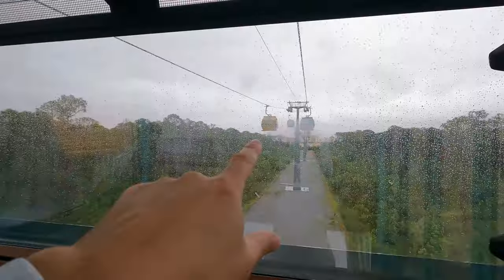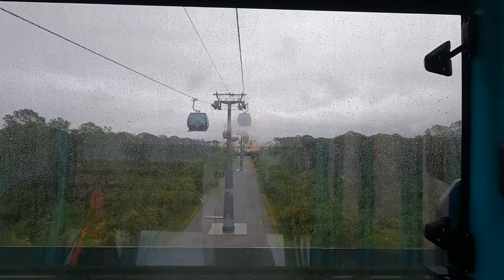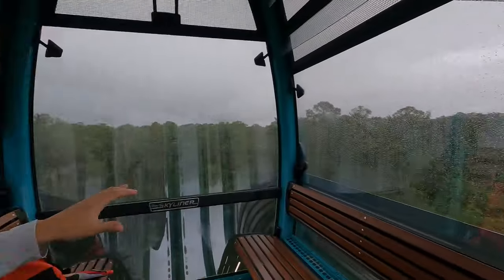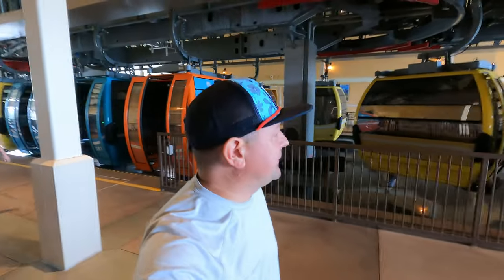Hopefully you can see — straight ahead is the Caribbean Beach Resort, so we're going to get off there. I'll also show you that you can utilize this Skyliner if you have a baby stroller — you can wheel it right in on one of these standard gondolas. Also, if you're in a wheelchair or electric cart, they have specific accessible Skyliner gondolas you can drive right into. I'll show you that at our first stop.